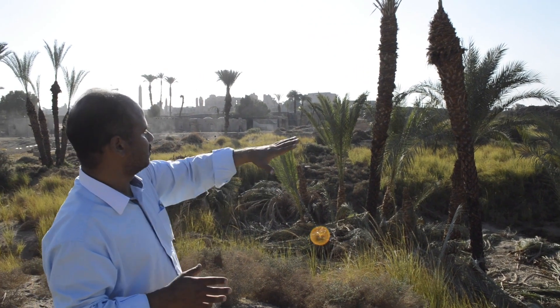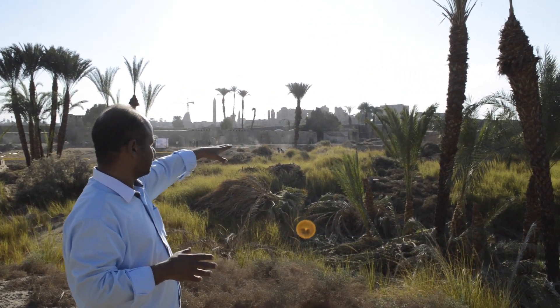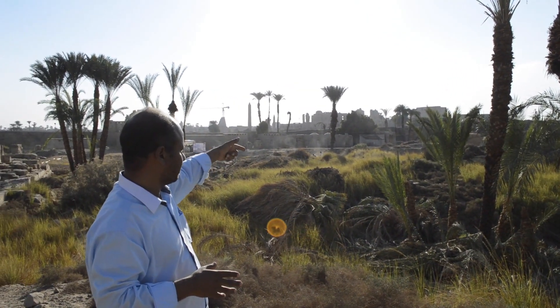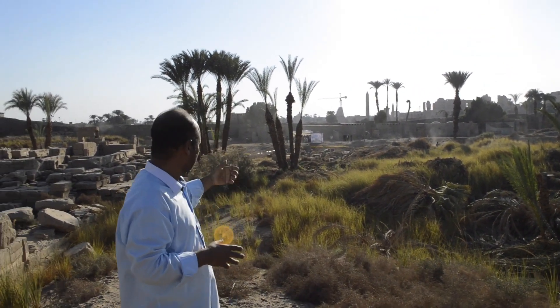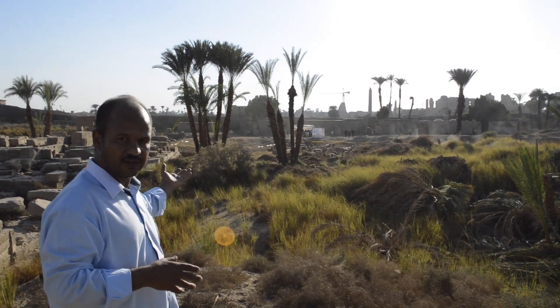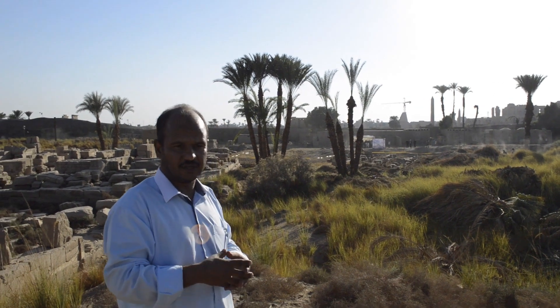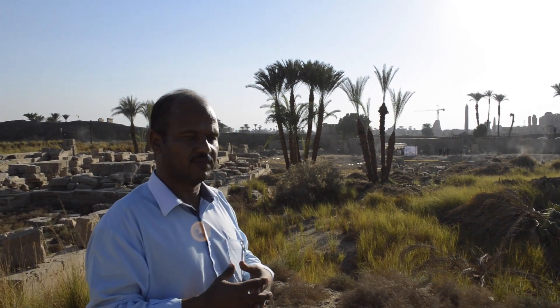In this area also there are some shrines on the north, and we can see the bases of these shrines. We also start today to clean up and cut the halfa grass at the beginning of the joint mission — the Chinese-Egyptian joint mission.